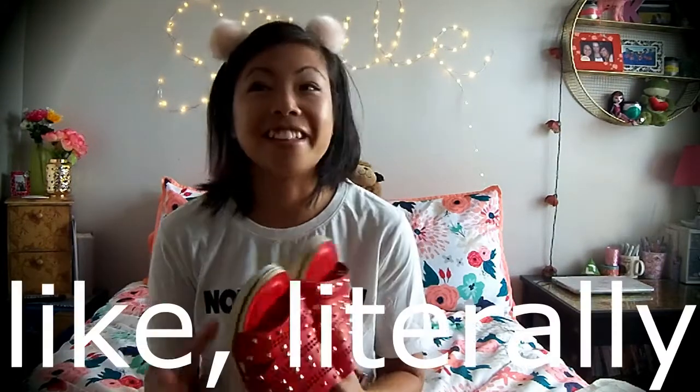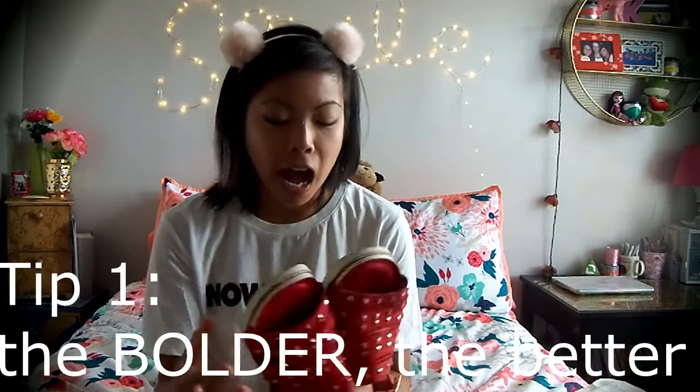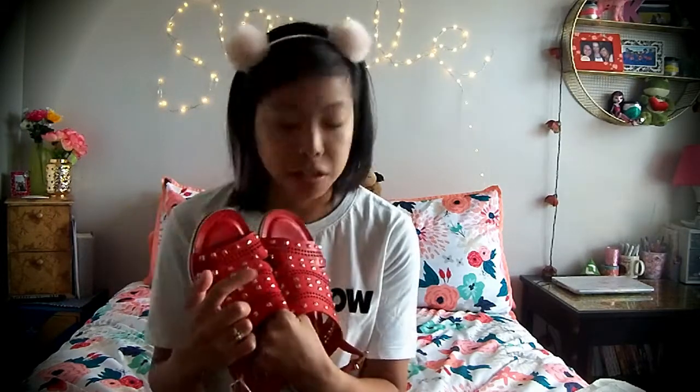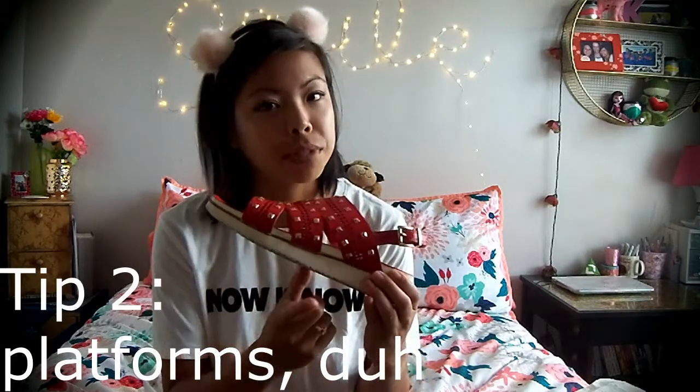First I want to share some tips about how to buy your statement sandals. Tip number one: the bolder the better. I do not like the color red and I don't have anything red in my wardrobe, but this cherry orangish red is just not my favorite color — yet I love it on these shoes. I love studs and any hardware that is loud, because those accessories are going to help you pick a bold sandal.